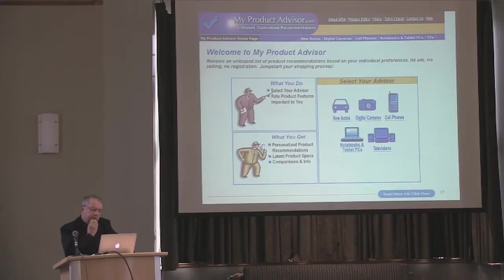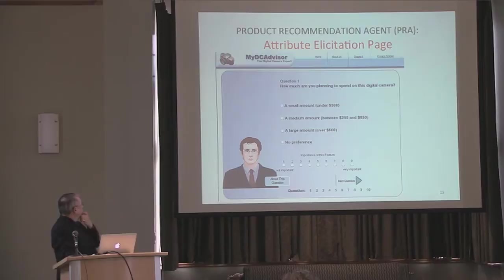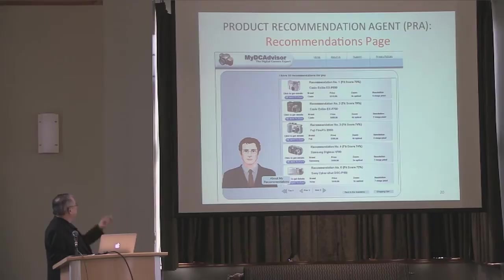Getting to know customers: we've done quite a bit of work with product recommendation agents. Depending on the advisor, it will ask you questions about the characteristics of the product. You enter your preferences and get recommendations — here's an example of an attribute preference elicitation where you are indicating how much you want to spend on a particular machine. There are a number of other questions depending on the product — it could be the resolution, zoom, size, etc. You indicate the importance, and at the end you get a bunch of recommendations listed in terms of fit. At this point you could accept one of these recommendations and go buy it, or look at the cameras and say none of these are really what I wanted, go back, and change your preferences. A big thing here is how do I trust this?